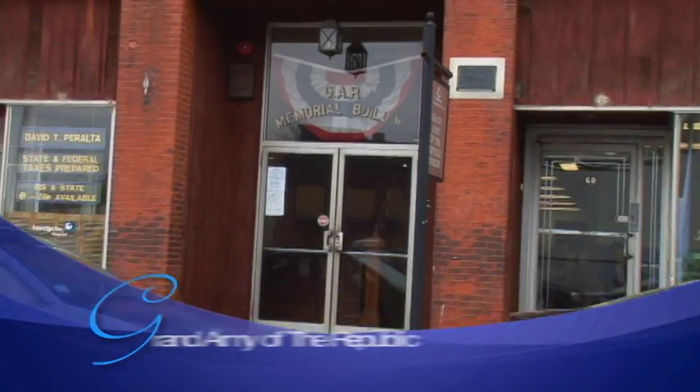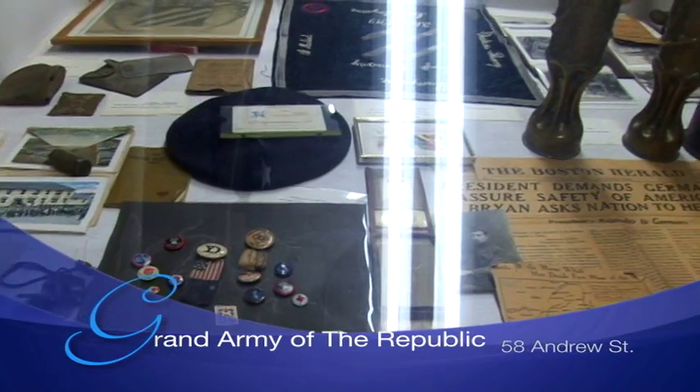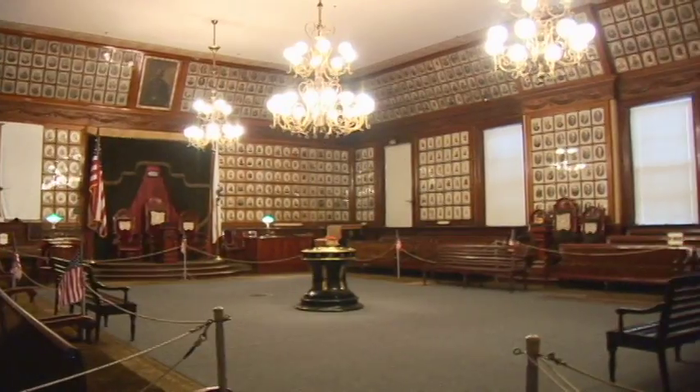The Grand Army of the Republic Museum features a vast collection of memorabilia from American wars, most notably the Civil War. Among its collection are the last Confederate flag to fly over Richmond, various weapons, artillery, uniforms, and a giant hall on the third floor.